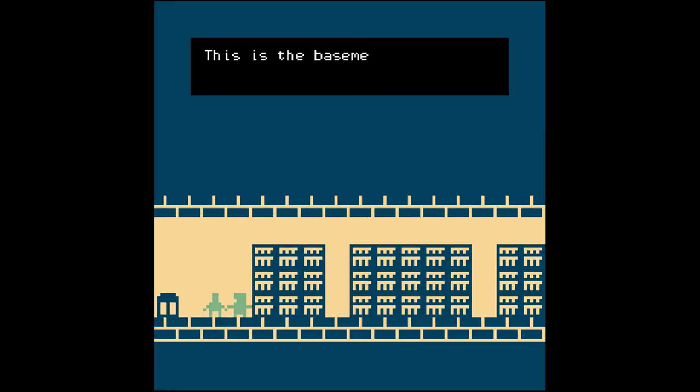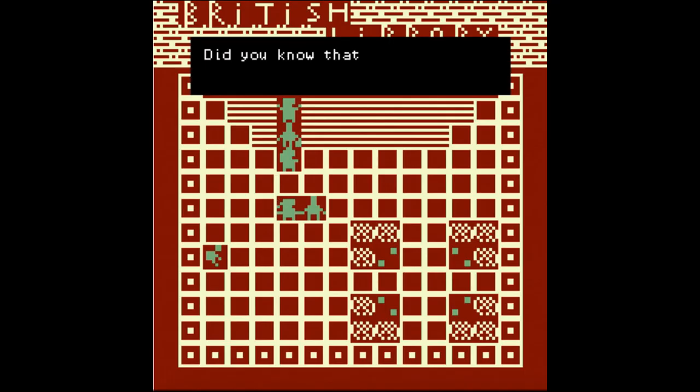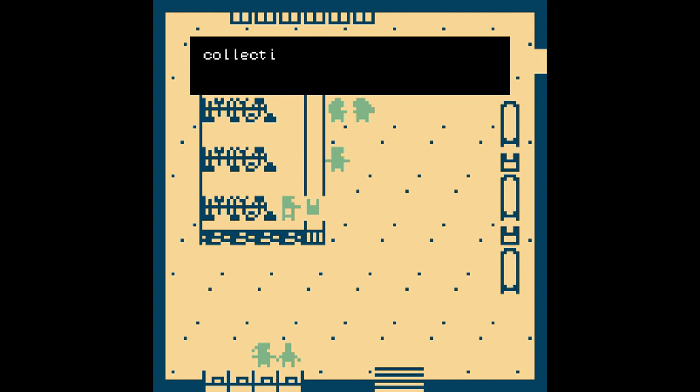The British Library Simulator was created as a fun way to engage with our audience during the pandemic, to provide an example of the interactive narratives the library is collecting as part of our work on emerging formats, and to make the public aware of the services that we continue to provide even during lockdown by highlighting the digital content that could be accessed from home.